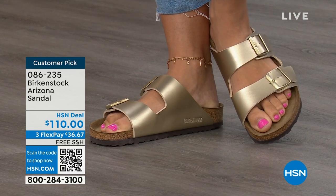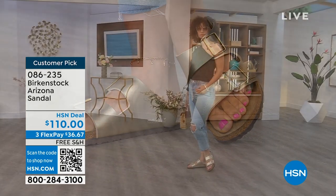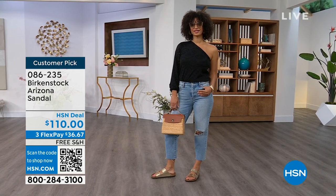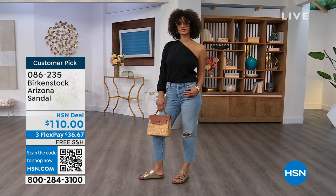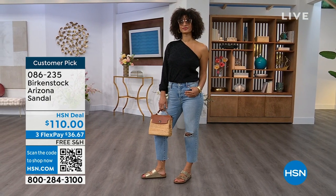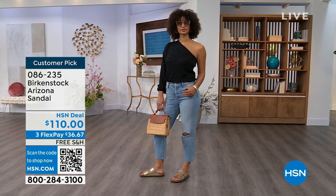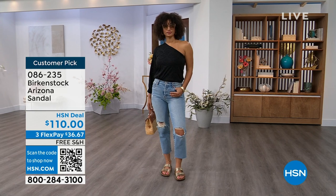Item number 086-235. The flex pay is $36 and change, and the shipping is free. For somebody who already has the Arizona as their style, now it's just a matter of color options — and there are truly endless color options from Birkenstock. We're showing you a lot of neutrals here and then also that little pop of gold. This is that iconic shoe.